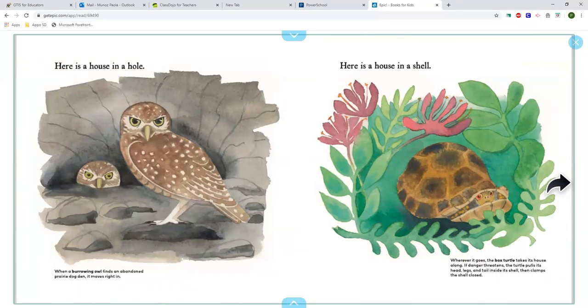Here is a house in a shell. Wherever it goes, the box turtle takes its house along. If danger threatens, the turtle pulls its head, legs and tail inside the shell, then clamps the shell closed.